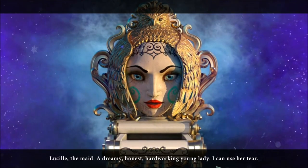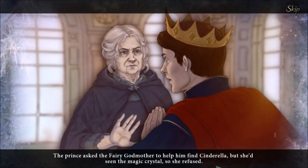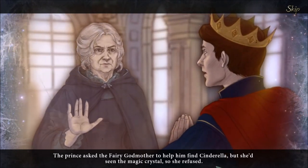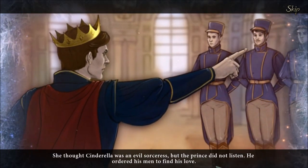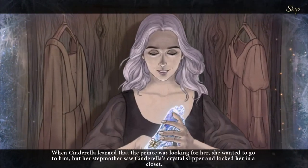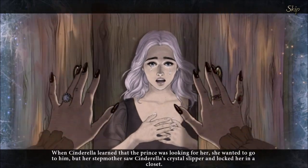Lucille the maid — a dreamy, honest, hard-working young lady. I can use her tear. The prince asked the fairy godmother to help him find Cinderella, but she'd seen the magic crystal, so she refused. She thought Cinderella was an evil sorceress. But the prince did not listen — he ordered his men to find his love. When Cinderella learned that the prince was looking for her, she wanted to go to him, but her stepmother saw Cinderella's crystal slipper and locked her in a closet.